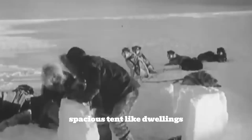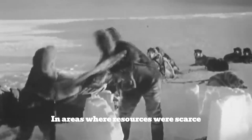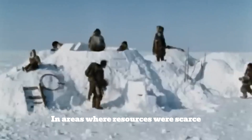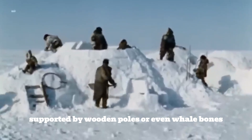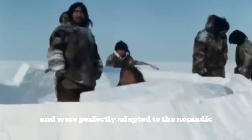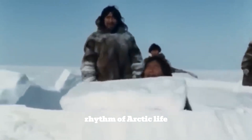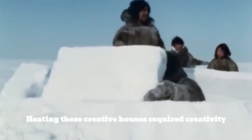Then there were the tupix — spacious tent-like dwellings made of carefully sewn seal or reindeer skins. In areas where resources were scarce, these versatile shelters, supported by wooden poles or even whale bones, could transform from domes into cones and were perfectly adapted to the nomadic rhythm of Arctic life.